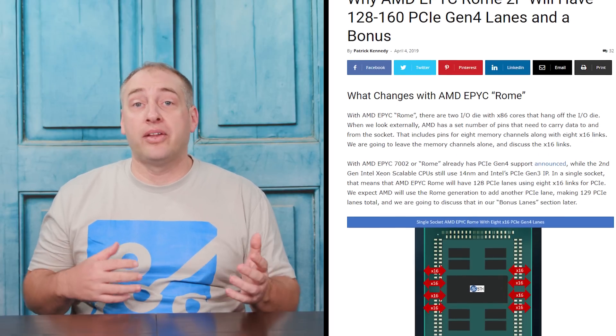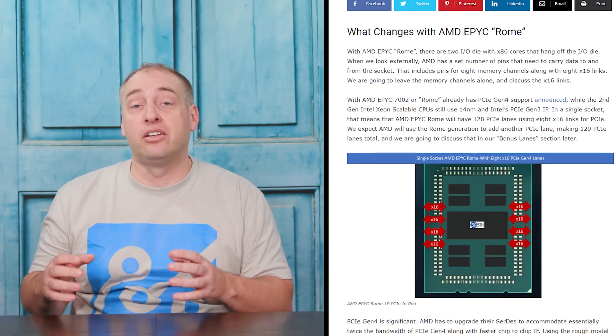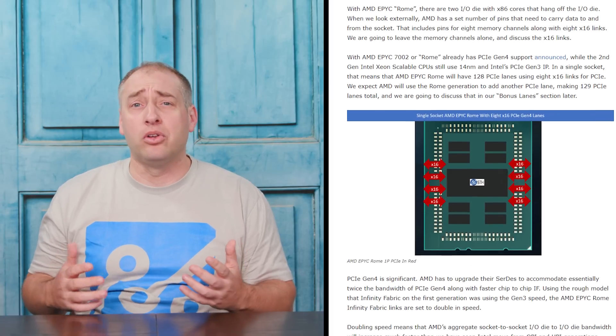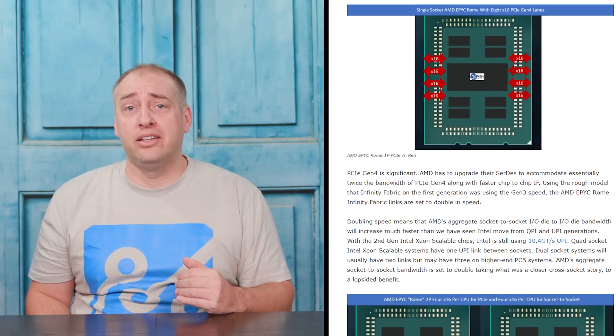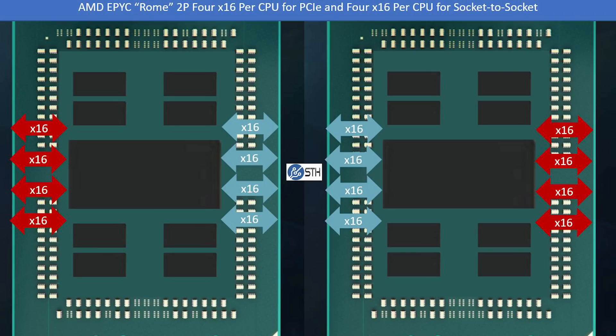We did talk about this back when we first discussed the 160-lane configuration - I think around April 2019, way before Rome was launched - where there is actually one more extra PCIe lane called the waffle lane. The waffle lane is what you can put a BMC on or something like that, giving you an extra lane so you don't have to use it on a lower-end peripheral. But we're just going to focus on the main lanes here. There is the capability to not necessarily use all of those high-speed IO lanes - the full 64 lanes for that socket-to-socket communication.